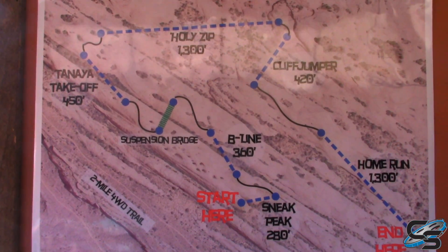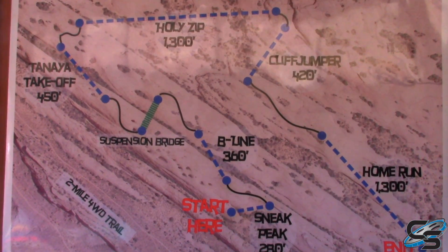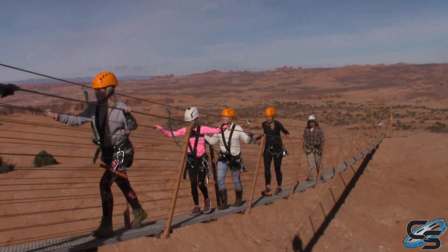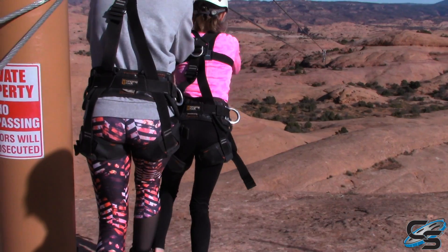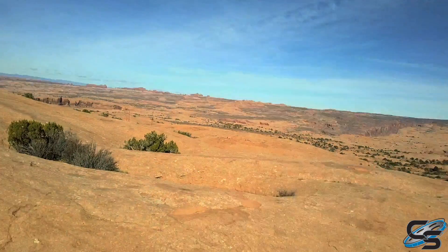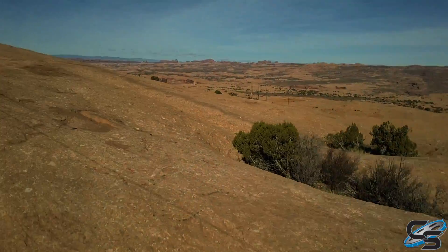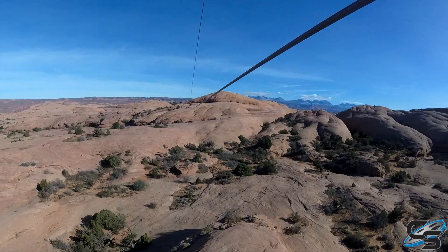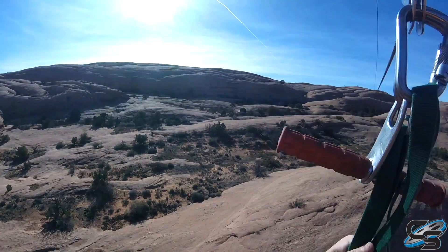Once you arrive at the actual zipline course, which is in a remote area over the cliff line, you'll have six different ziplines. Two of the ziplines are approximately a quarter mile in length, and there's also a hundred-foot suspension bridge that connects between two sandstone fins. Holy Zip and Home Run are our longest ziplines — Holy Zip is around 1,300 feet and Home Run is about 1,400 feet. That's our last zipline, and you can reach pretty high speeds.